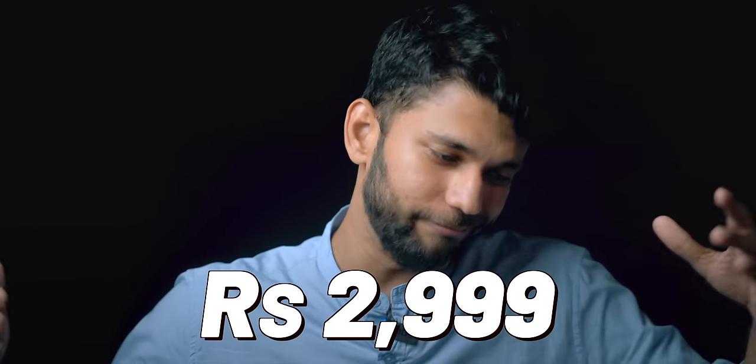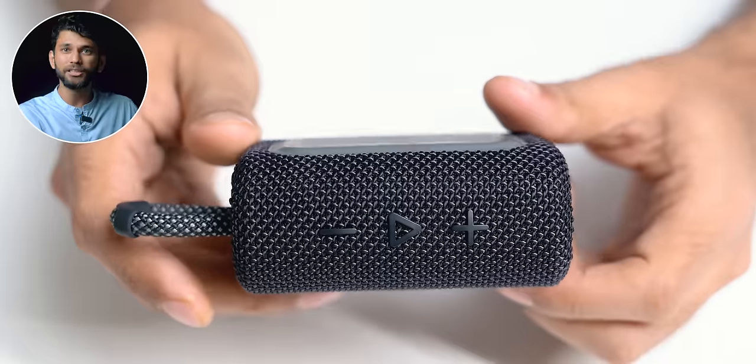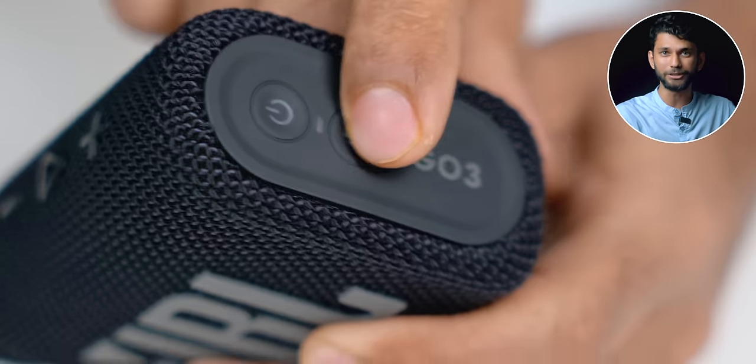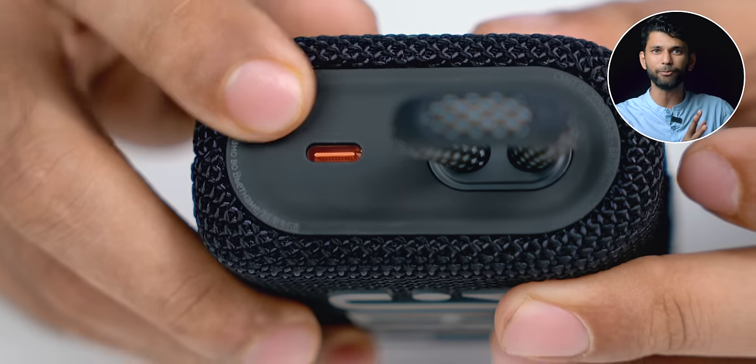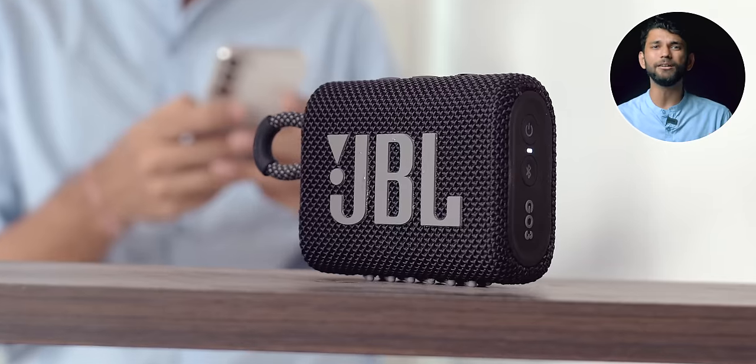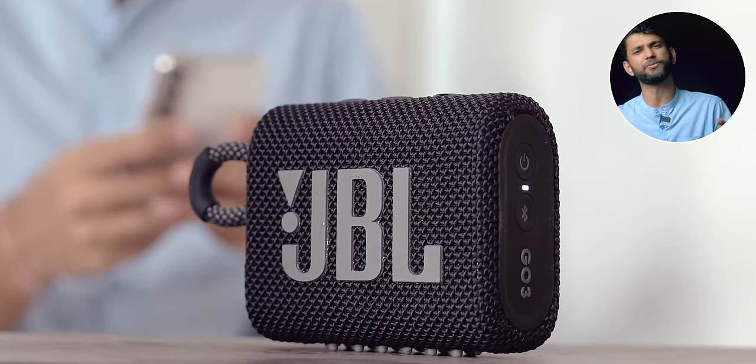Next up is the JBL Go 3, priced at 2999 rupees — cheaper than the Sony and I'd say better. The design feels very solid and durable, and it improves on the older JBL Go 1 and Go 2. You get a power button and Bluetooth button on one side, media controls on top, a Type-C port and a finger strap on the other side. The audio is pretty good — the bass is quite rich, clear, and doesn't distort at 100% volume.